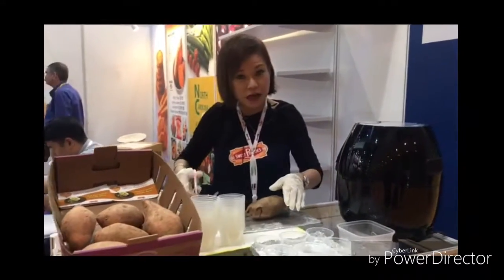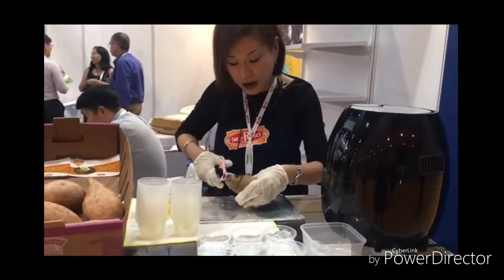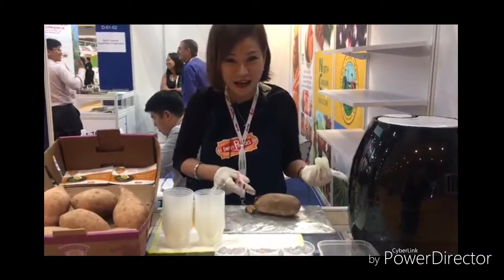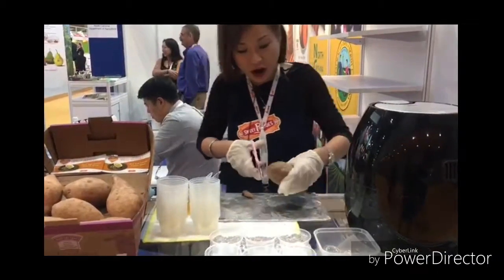Unlike the normal sweet potatoes, the starch level is so high and also their GI cannot be controlled. In fact, it will be escalating. So this is really awesome.